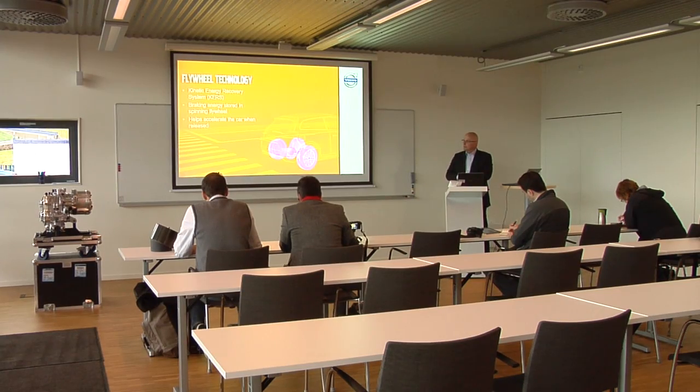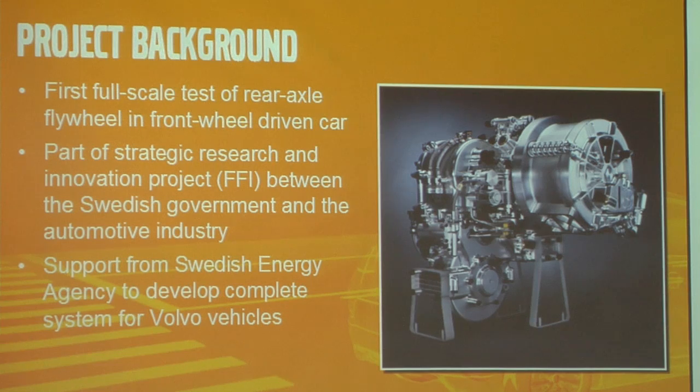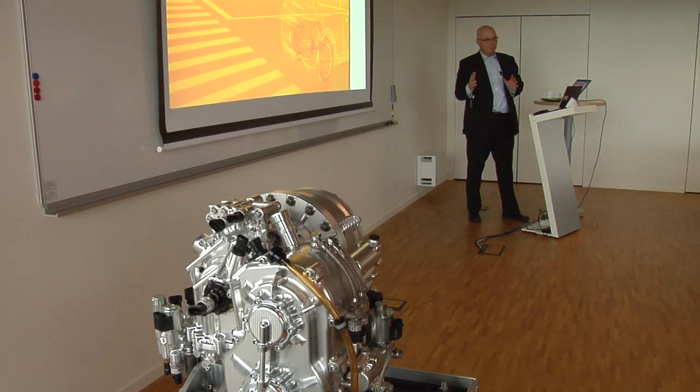I'm here in Gothenburg in Sweden today to test a prototype Volvo S60 which has been fitted with a kinetic energy recovery system, or KERS. That phrase is probably familiar from Formula One — the technology is actually very similar.